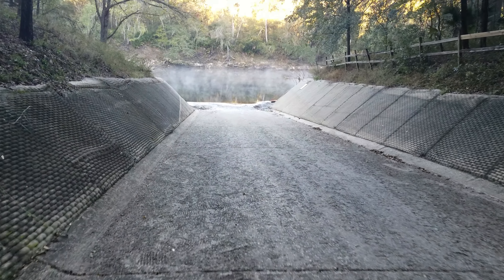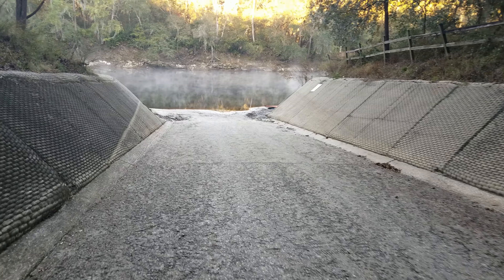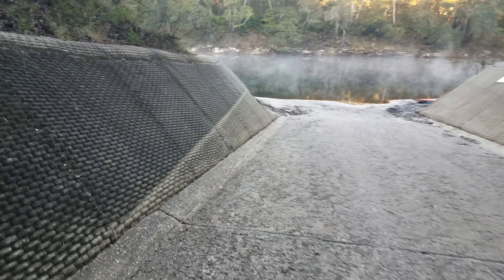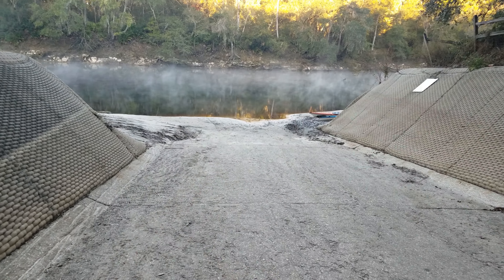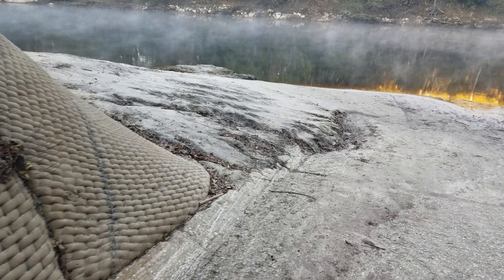Alright, checking the ramp. Apparently they said the water can get all the way up to 20 feet, so that's why this ramp is very steep like this. At any given moment of the year, the water could be just like that, or it could be all the way through here — you can see the marks where the water reaches.